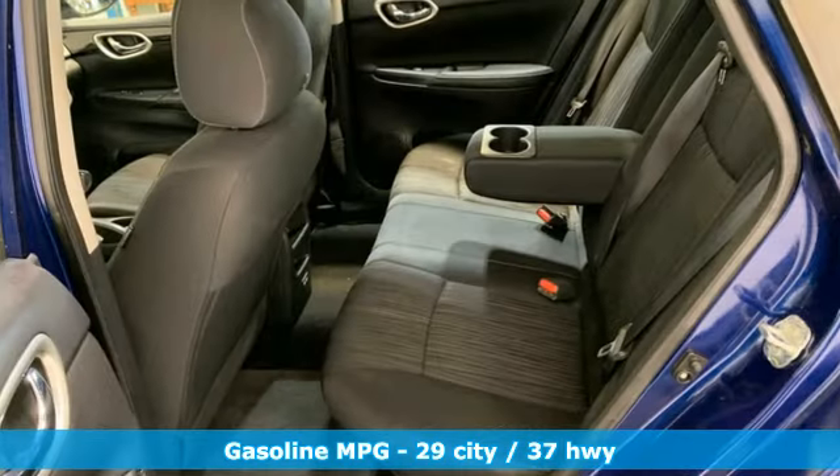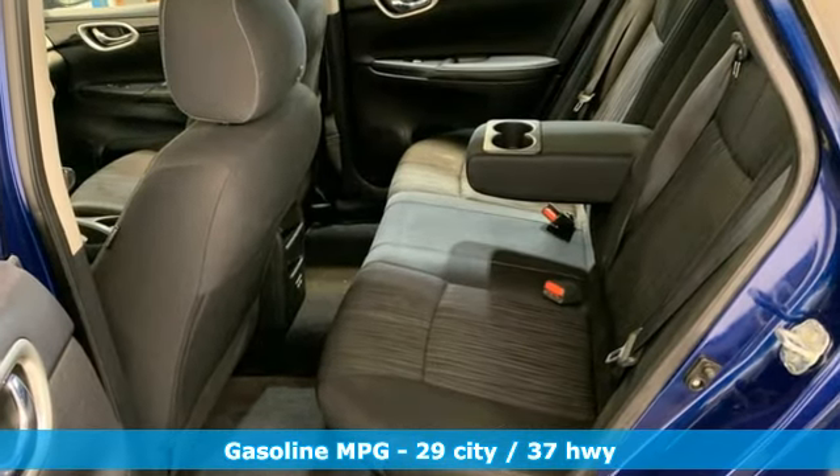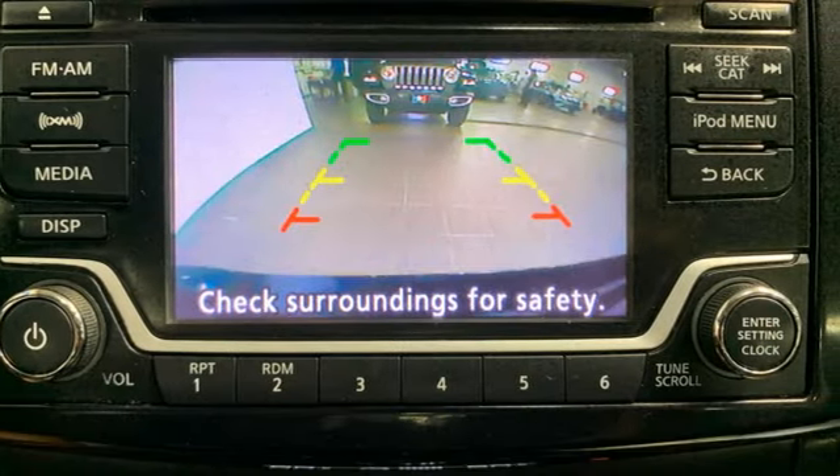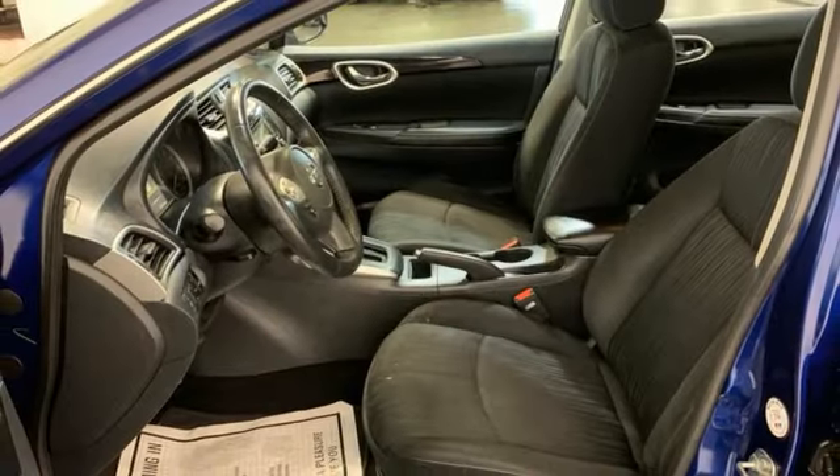Auxiliary audio input. Bluetooth. Dual zone climate control. Intelligent key. Inline four-cylinder engine. Gas pressurized shocks. And external memory control.